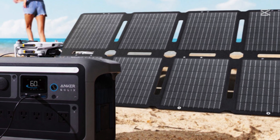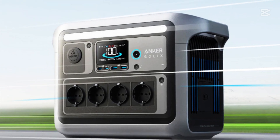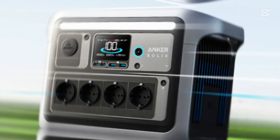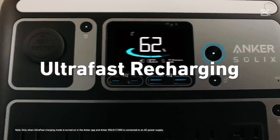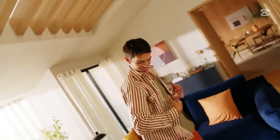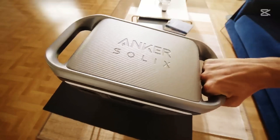Anker also offers solutions for more power-intensive areas. Products like the Solix C1000 can meet the energy demands of high-power devices, providing a reliable and consistent solution for your home's energy needs.